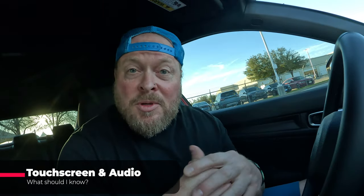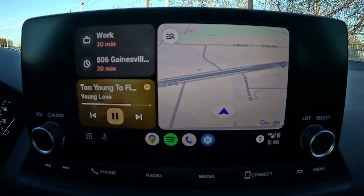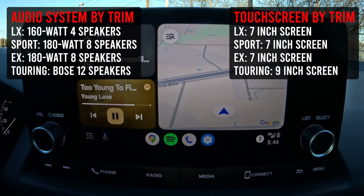For Civic shoppers, there are usually three big questions: does it have a touchscreen, does it have Apple CarPlay and Android Auto, and what's the stereo like? Depending on trim, you'll either have a seven-inch or nine-inch touchscreen. The LX gets a 160-watt, four-speaker system with a seven-inch screen. The Sport and EX get a seven-inch screen with a 180-watt, eight-speaker system. The Touring gets the nine-inch touchscreen and a 12-speaker Bose system — reportedly around 300 watts.